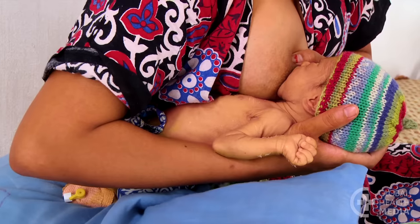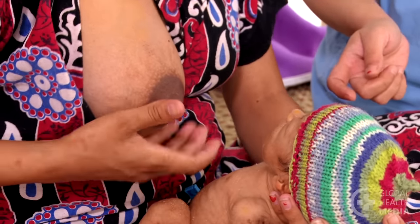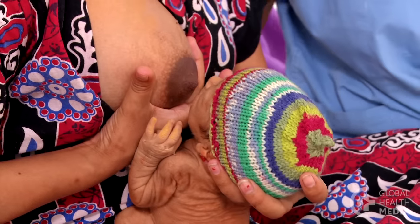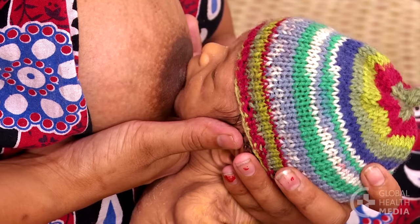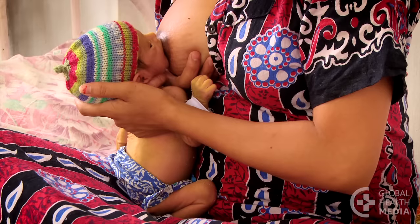To support your baby's head while she's feeding, try this hold. Cup your breast underneath, with your thumb and first finger free to support your baby's head and neck. Her jaw rests in the sling between your thumb and first finger.